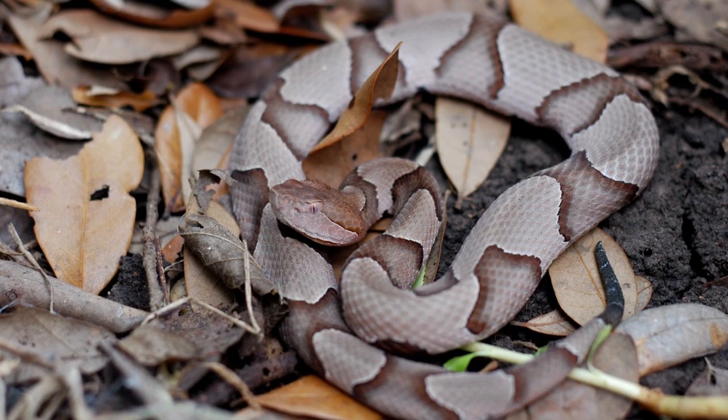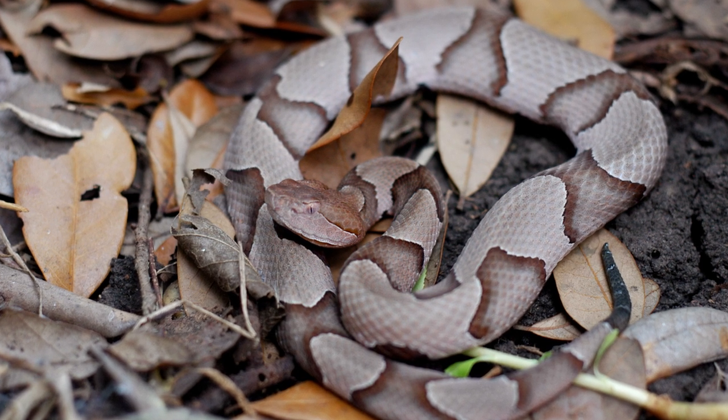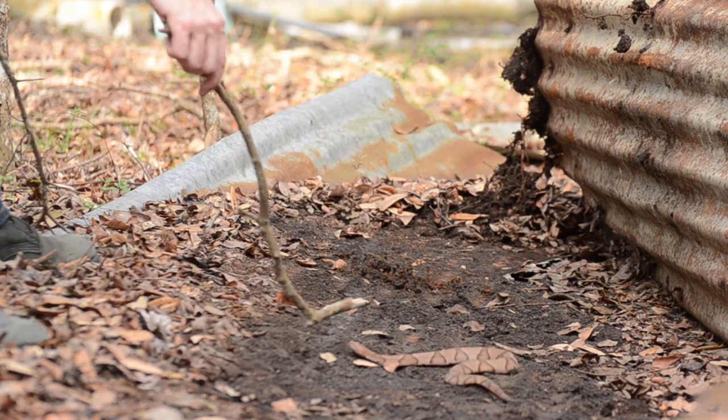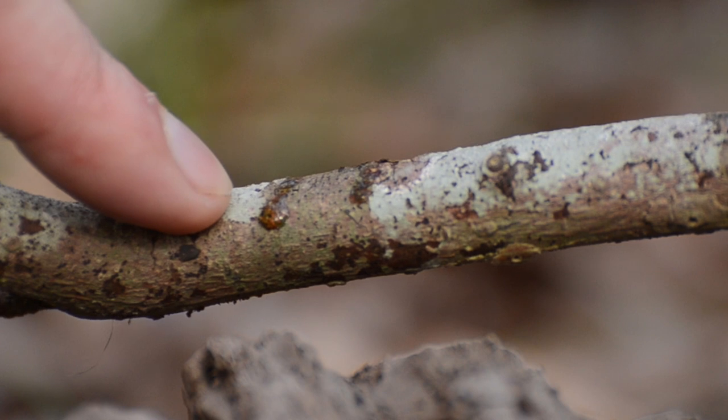Copperheads' first line of defense is their camouflage, and they usually freeze when annoying humans come around jacking up their sanctuary. But if you push your luck, they'll tag you. Copperhead bites are seldom fatal due to the small dose of venom injected.